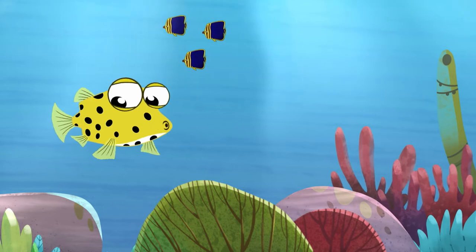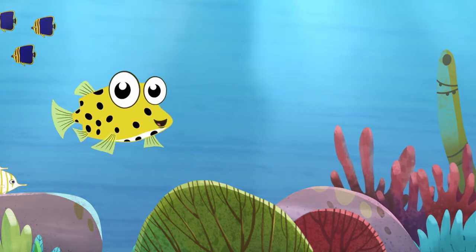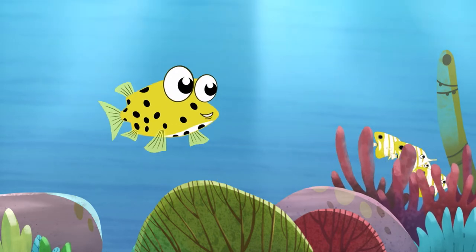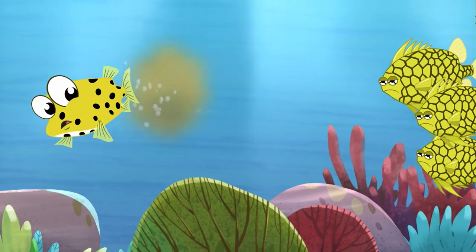My yellow and black spots are actually warning colours that tell other fish to be careful, because I'm very dangerous. When I get frightened, I release poisons from my skin.